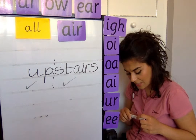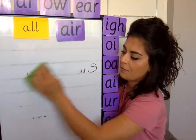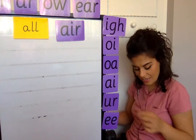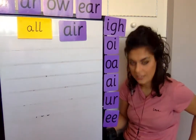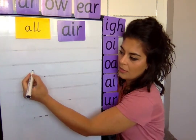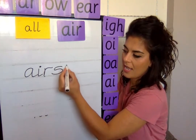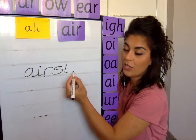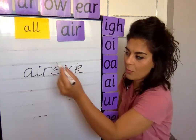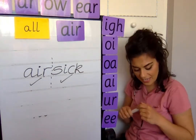Next word is airsick — when somebody gets sick on a plane, like some people get carsick or seasick on a boat. Clap it out: air, then sick. Write that down — air, then sick: S, I, and a CK digraph at the end. Is it a compound word? Air is a word and sick is a word — yes, airsick is a compound word.